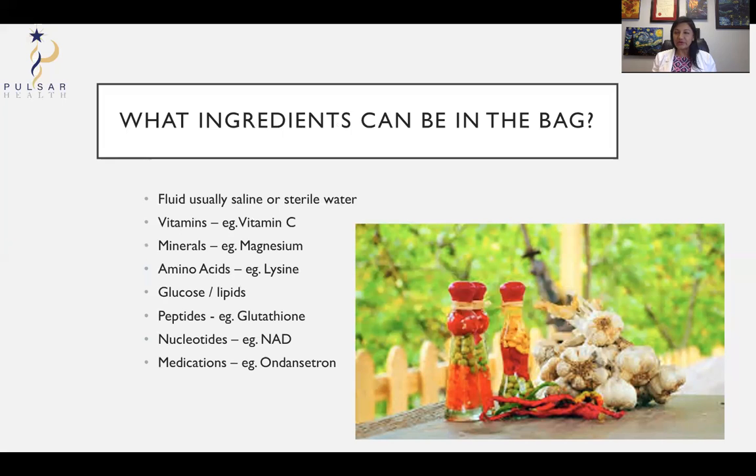Glucose and lipids are included in IV nutrition if people get IV nutrition. Peptides are chains of amino acids — amino acids are what proteins are made of, and peptides are like mini proteins. Then there are nucleotides; in this case NAD is used in the mitochondria, which are the energy-producing factories of the cells, and it helps with energy metabolism. Medications can also be added to the bag — ondansetron is a classic medication for nausea used in some of the hangover or chemotherapy treatments.